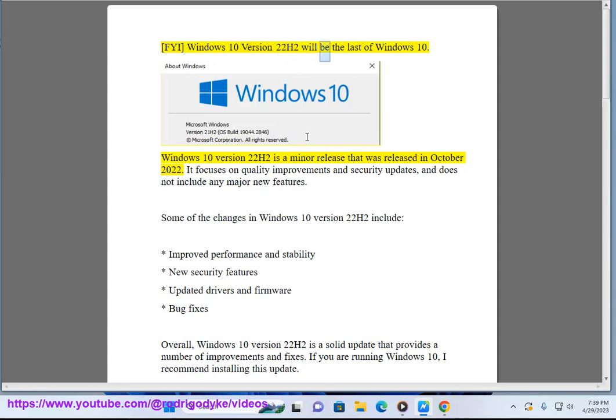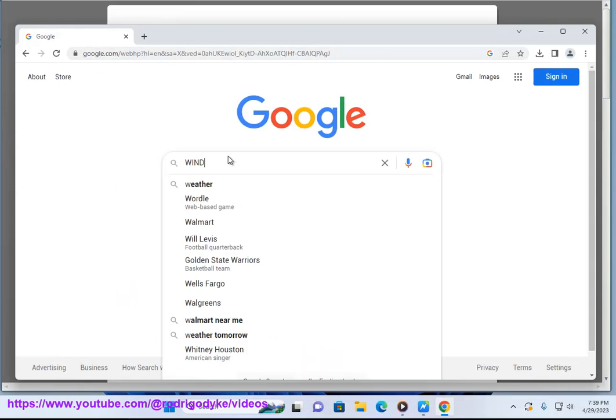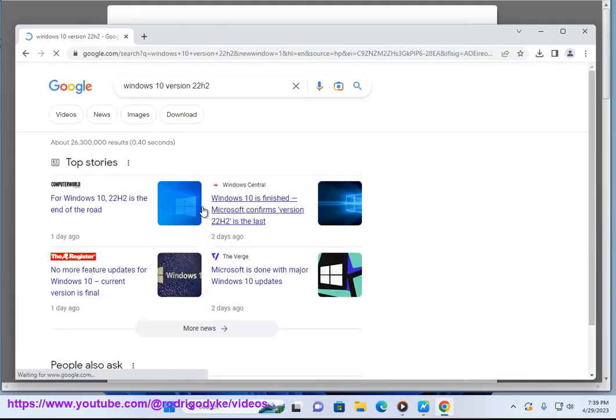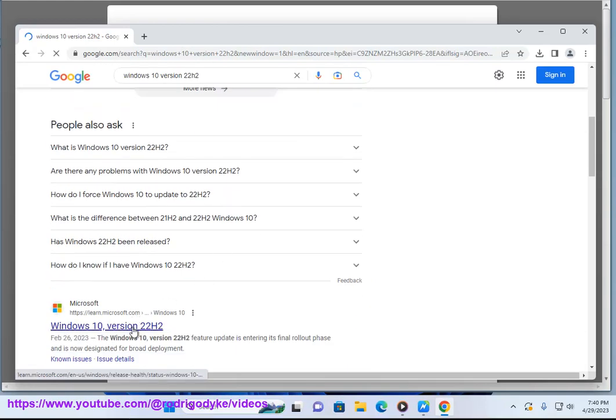Windows 10 version 22H2 will be the last of Windows 10. It is a minor release that was released in October 2022, focusing on quality improvements and security updates with no major new features. Changes include improved performance and stability, new security features, updated drivers and firmware, and bug fixes. Overall, Windows 10 version 22H2 is a solid update and I recommend installing it if you are running Windows 10.